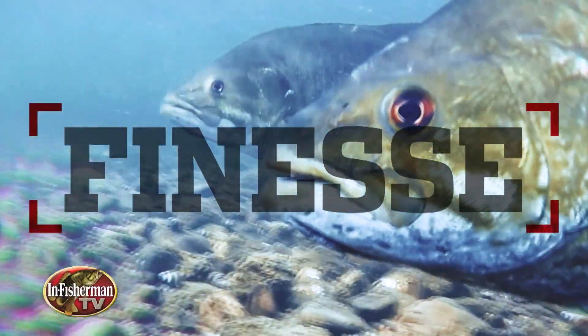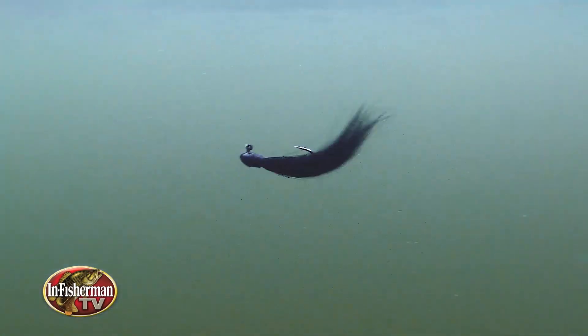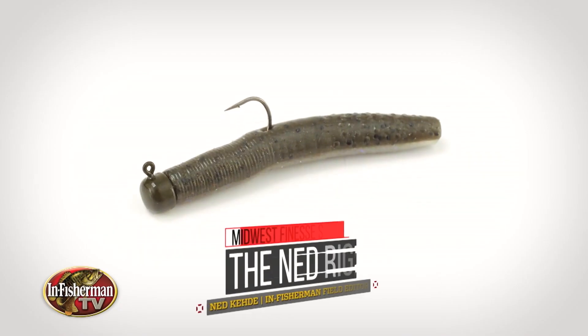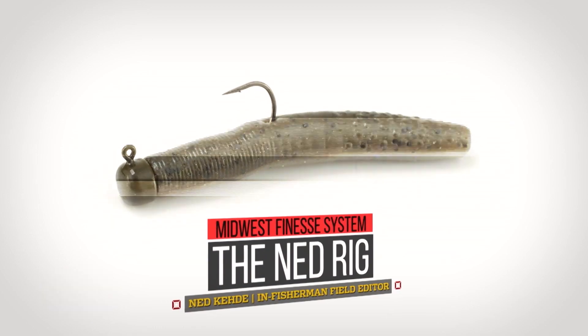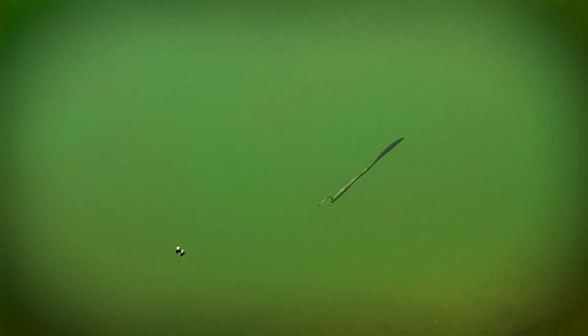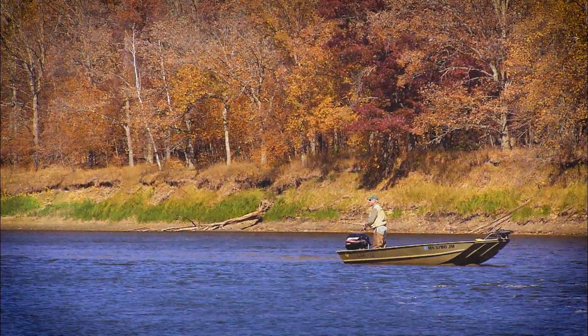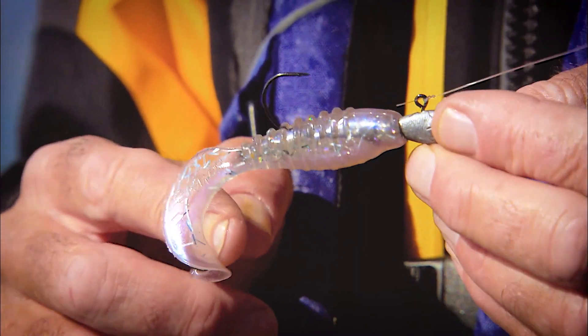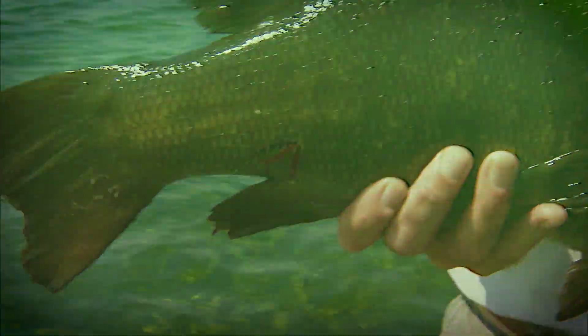The smallmouth bass may be the sport fish most associated with finesse fishing. Casting hair jigs comes to mind. Finesse minnows on a jig head. Ned rigging. Presenting live bait — minnows, leeches, helgramites below a float or long-lined on a live bait rig. Tube jigs and classic curly-tailed grubs. Stickworms rigged wacky style. Plus small jerkbaits and crankbaits and many more.